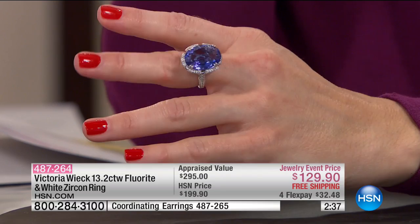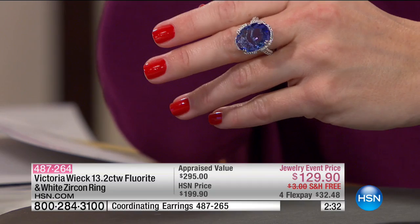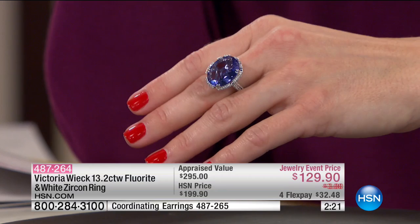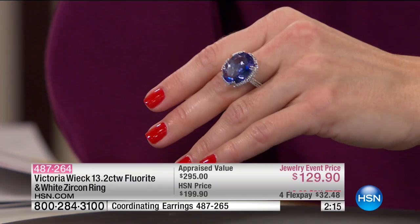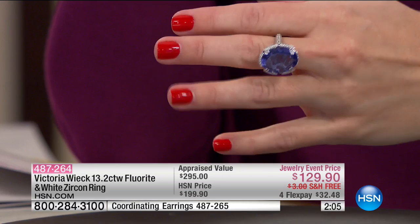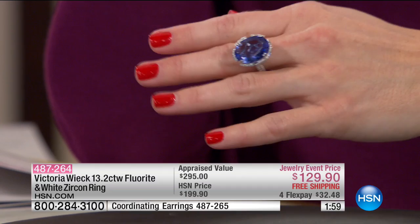For me, if something is not comfortable on you — I have a closet full of beautiful shoes I don't wear because every time I try to wear them for New Year's or whatever, I'm too uncomfortable. And jewelry is the same. If you don't feel comfortable, if it's pinching your fingers or hurting you when you shake somebody's hand, you're not going to wear it. So you get the comfort, you get the rare stone — 13-carat fluorite.